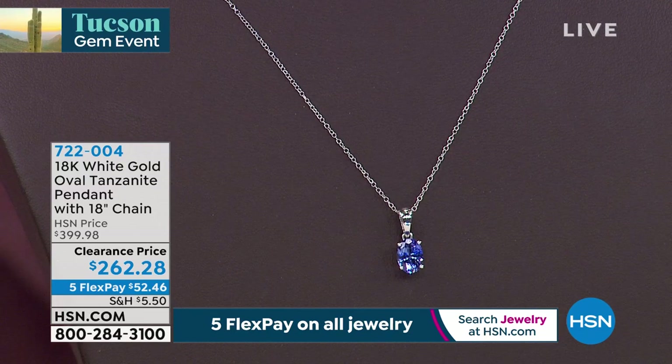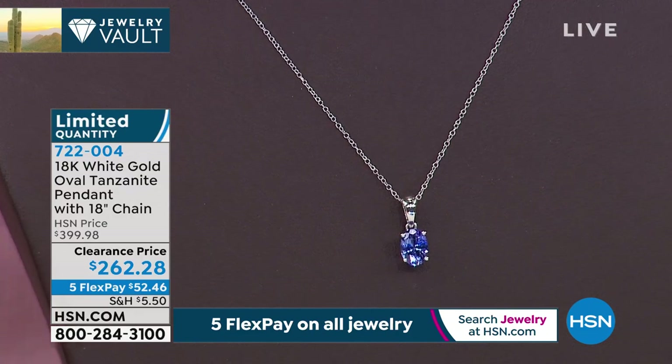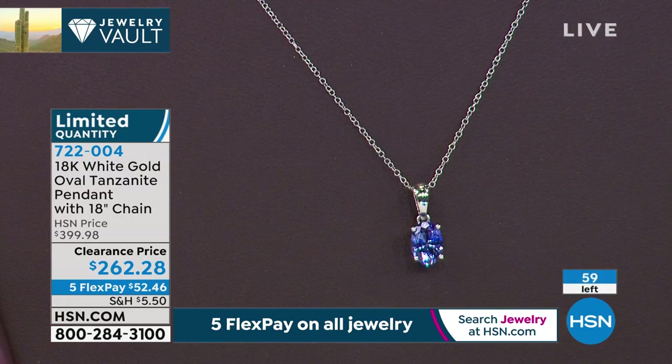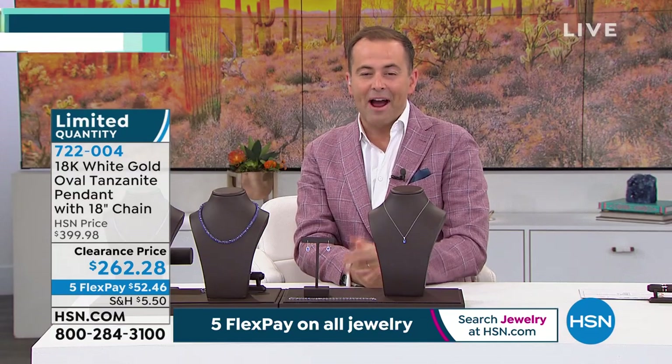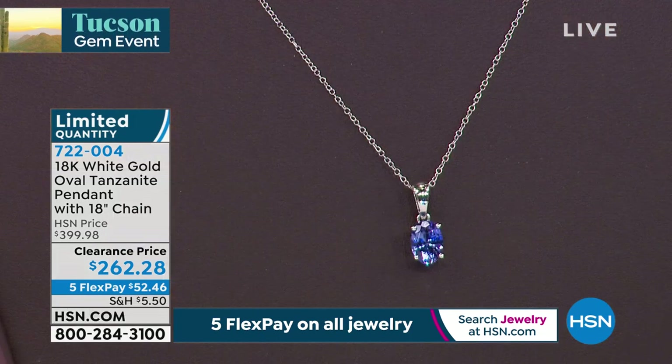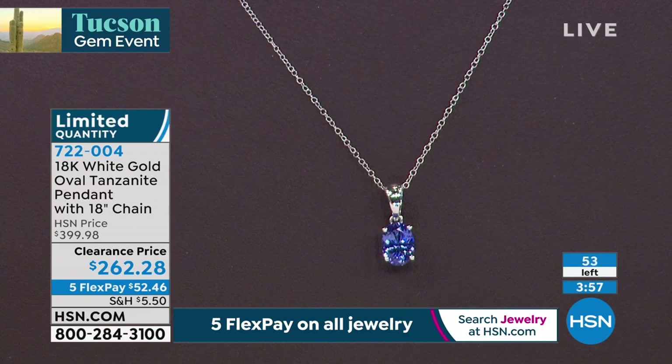Run to the phone. Is it a graduation gift? Is it a birthday present for someone born in December? Have you always wanted tanzanite? This is 18 karat white gold, not 10, not 14 — 18 karat white gold necklace with a beautiful gorgeous tanzanite for $262 and change, on five flex pay. There are 59 available — we're going to count backwards. There are no others to be had. This launched about 12 months ago, and this is the final time on HSN ever. Already five or six have been reserved — we're counting backwards. There will not be one left in four minutes.